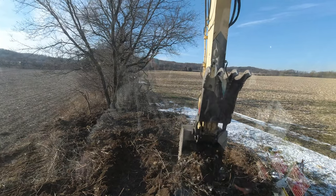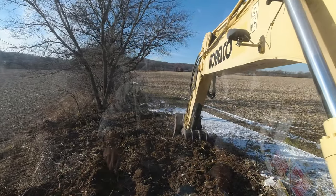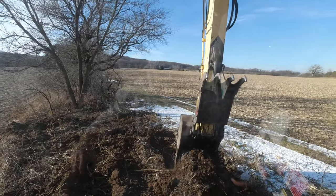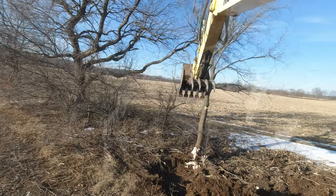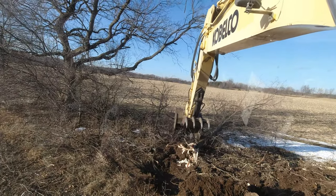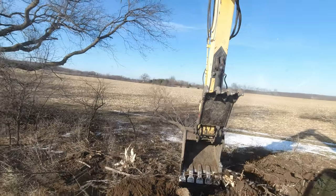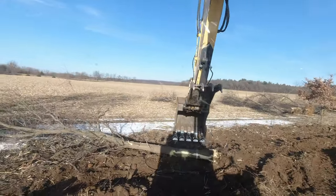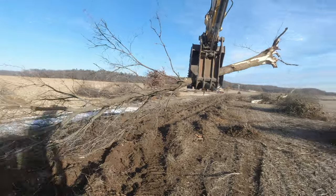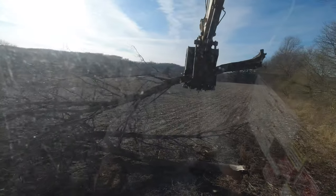I don't know what time it even is. You guys are maybe bored already. Don't worry — we got some more trees to take down. It's rough riding here too. You guys need an air seat? I don't even have an air seat.